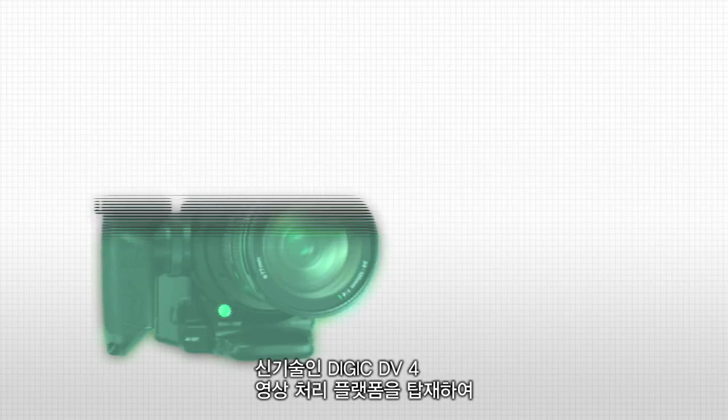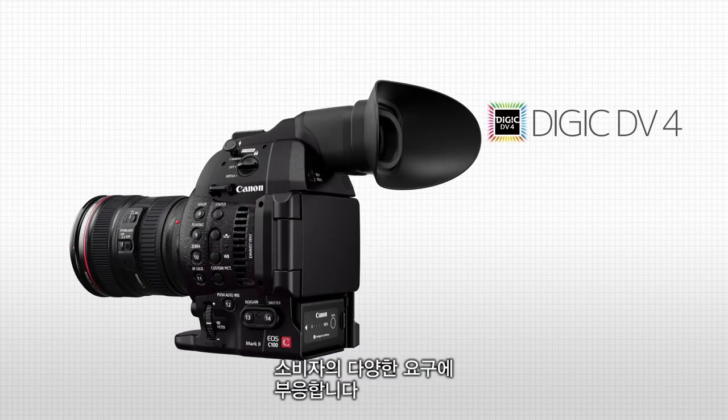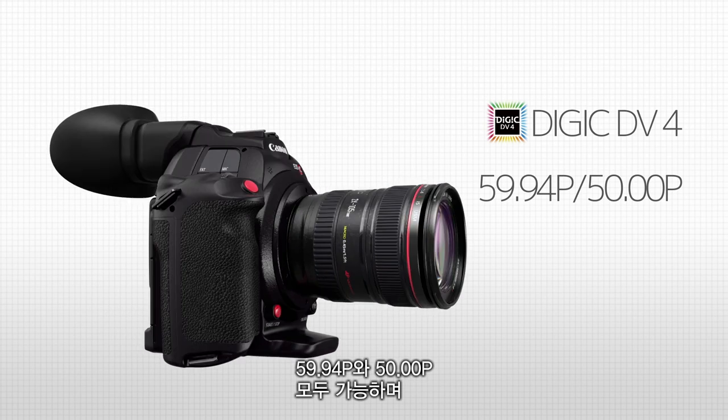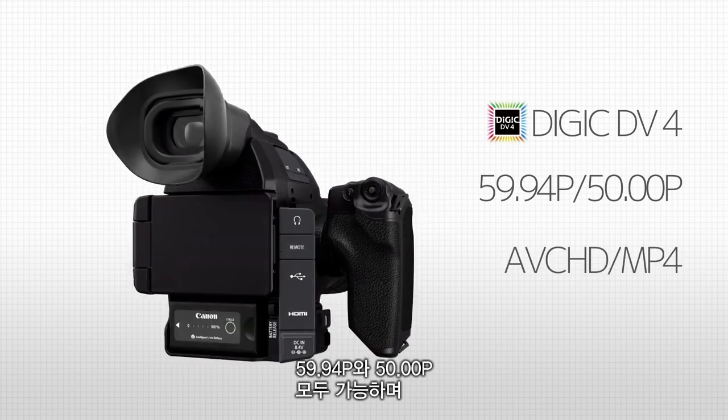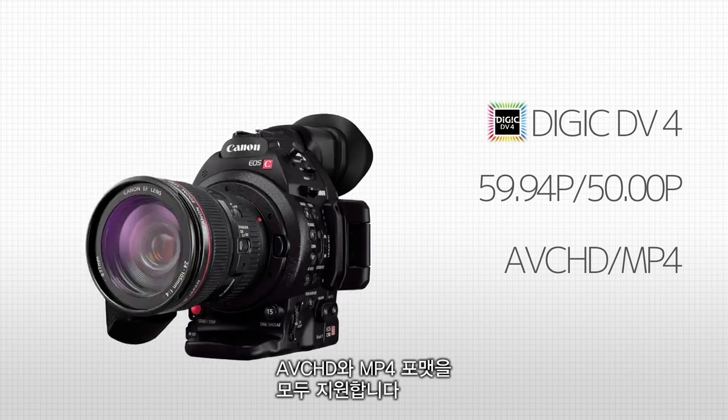Its newly developed Digic DV4 image processing platform meets the diverse needs of different users. It is compatible with 59.94p and 50p, and with multiple formats: AVCHD and MP4.